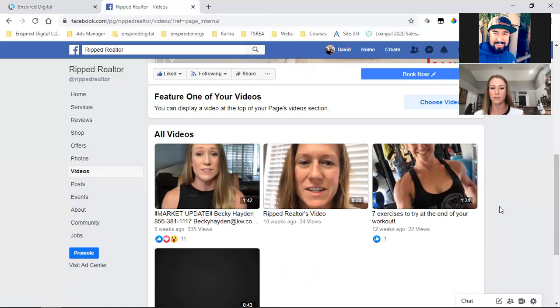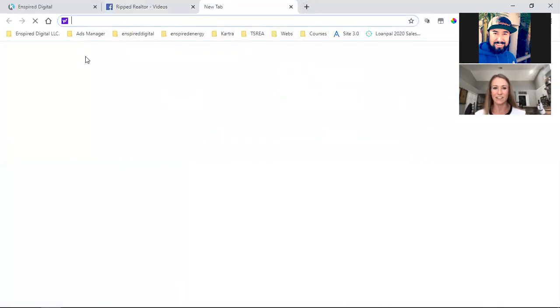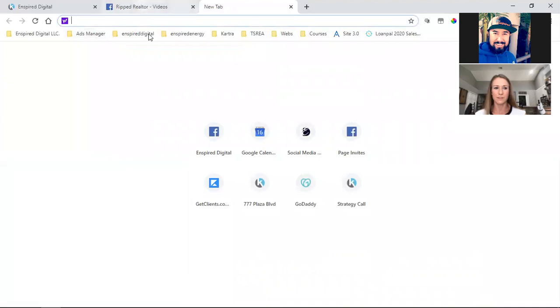Once the video is done, you're going to upload it to your business page just like you would any other video. Then come over here — let me show you how to do this. Why don't you just share your screen?